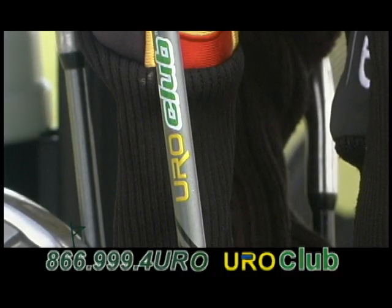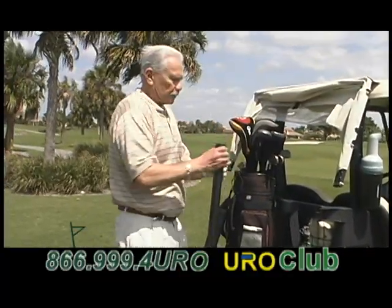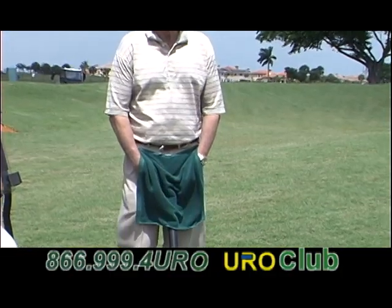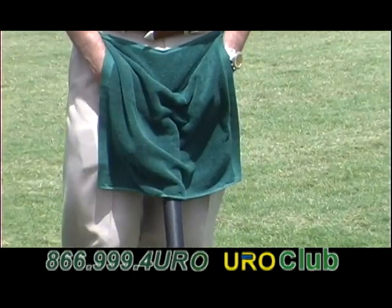Introducing the Euro Club, the discreet sanitary solution for your urgent relief. Created by a board-certified urologist, it looks like an ordinary golf club, but it contains a special reservoir built into the grip to relieve yourself. The Euro Club comes with a special towel to keep your privacy, and it appears to everyone that you're just checking out your club.